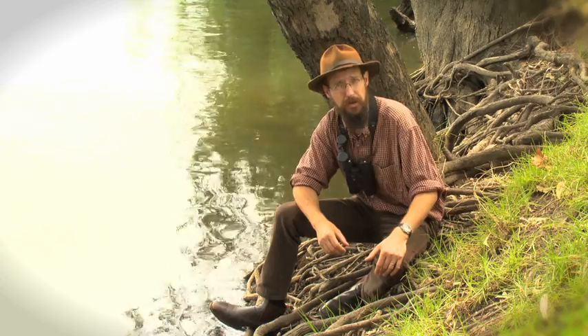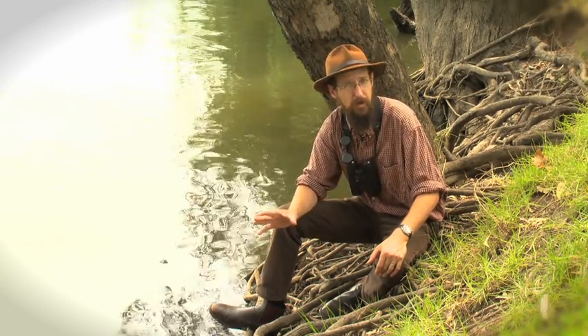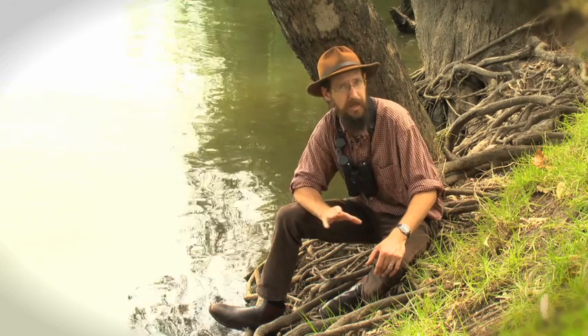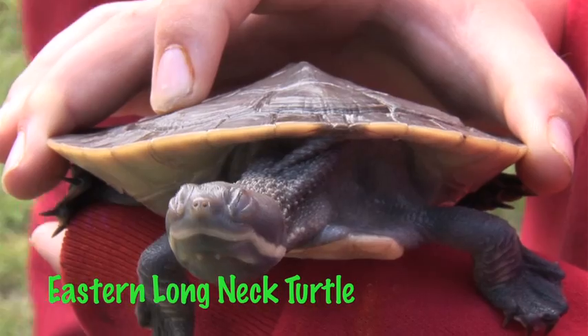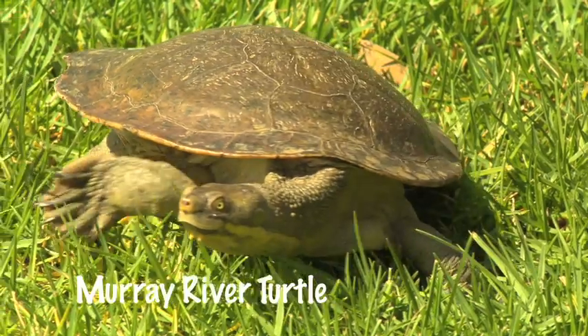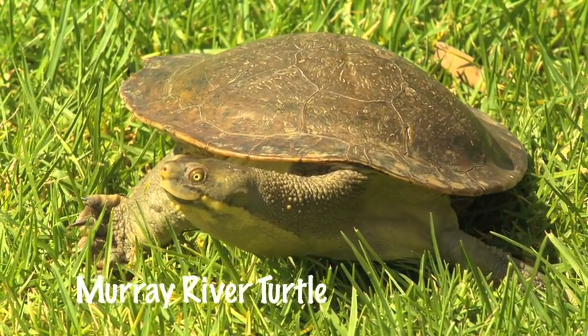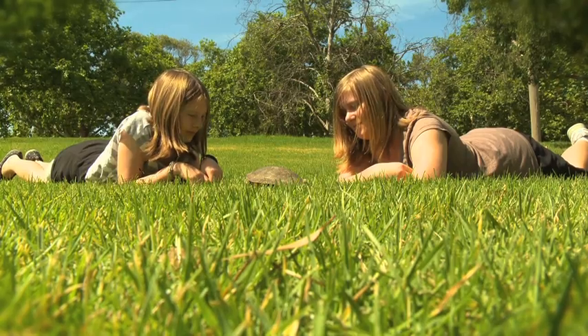So the Murray River Turtle is actually quite a special beastie. They're found only in the Murray-Darling Basin, primarily in the Murray and Macquarie Rivers, unlike the more common snake neck or long neck turtle that's found all over eastern Australia. Now, one study has found that more than 90% of the eggs get gobbled up by foxes before they even have a chance to hatch. So what these girls have done here makes a real difference.